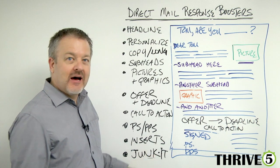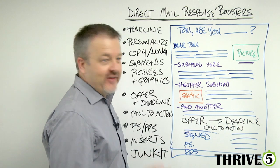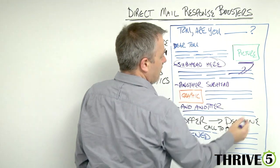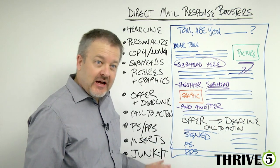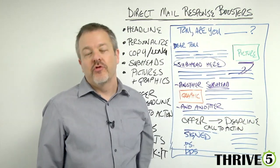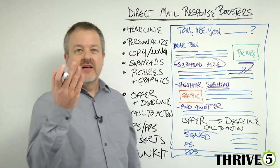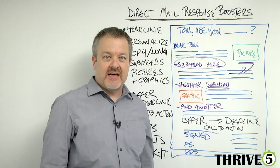And finally, junk it up. What's really valuable in effective direct mail pieces is people will actually circle things, put arrows, underline things — that's called junking it up. And the more you junk it up, the more effective it becomes. If you're going to send direct mail, make sure you improve and boost the response rate by doing the right stuff. Ten great things — you've got the knowledge, now go do something great with it. We'll talk to you next time.